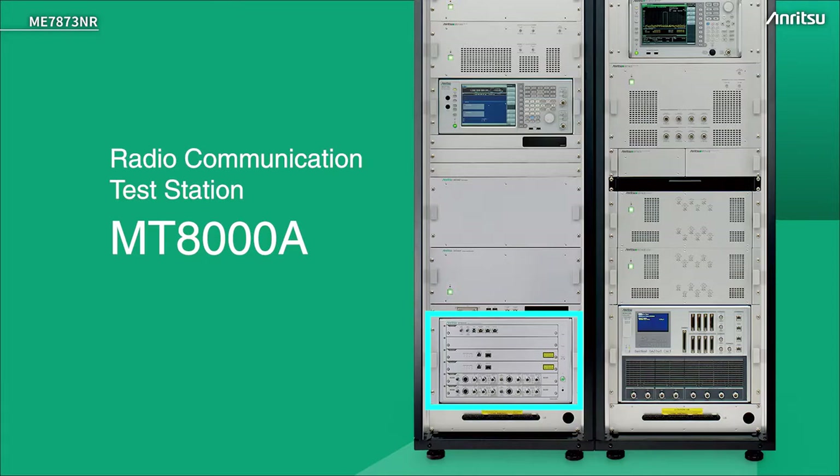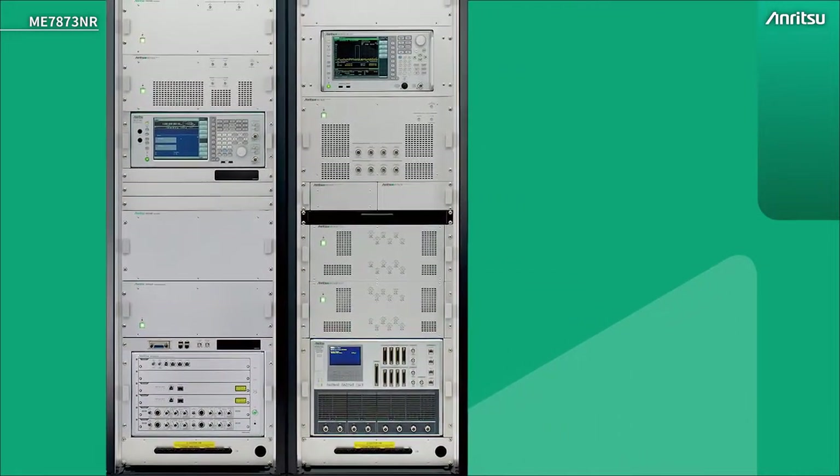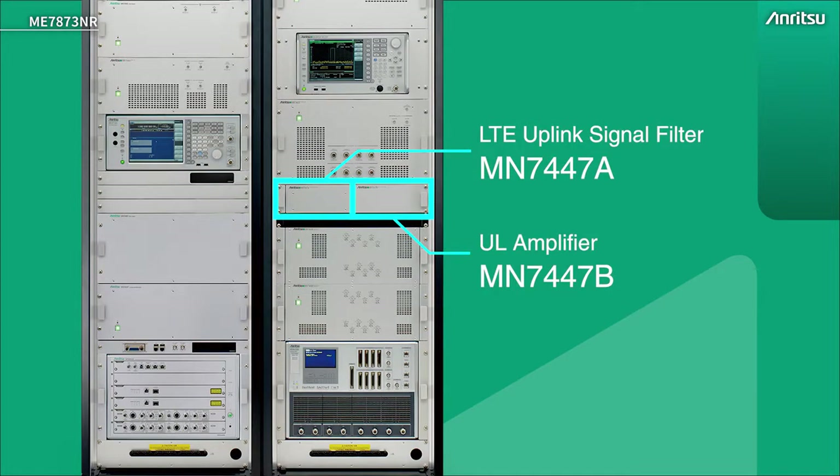Lower down in this rack we have the MT8000. This is the 5G signalling tester, and the main connection to the UE is through this device. Below that are some more filters — there are filters here and here. These are for 4G uplink signals, so LTE uplink signals, and also a 5G uplink amplifier for increasing the dynamic range.